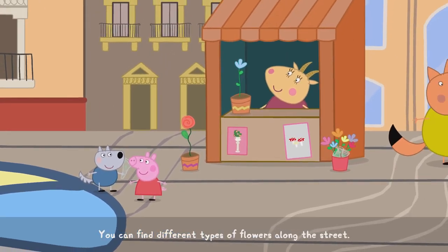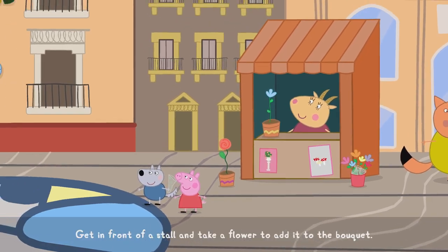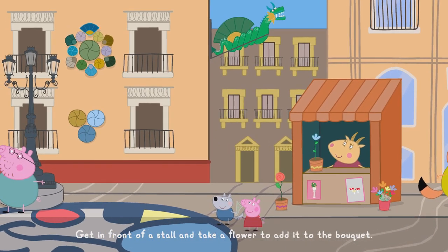You can find different types of flowers along the street. Get in front of a stall and take a flower to add it to the bouquet.